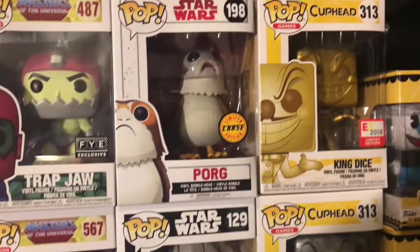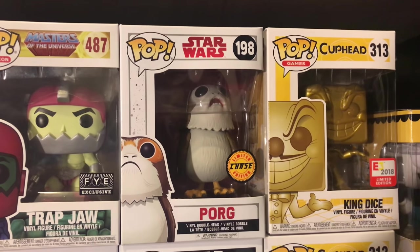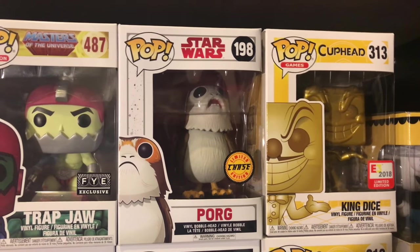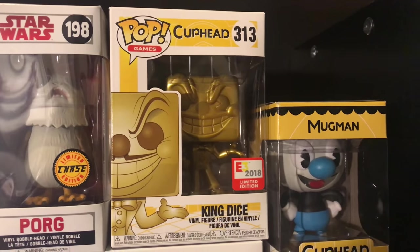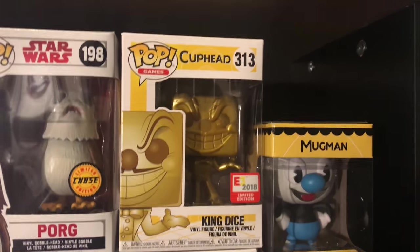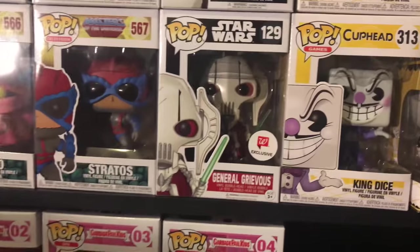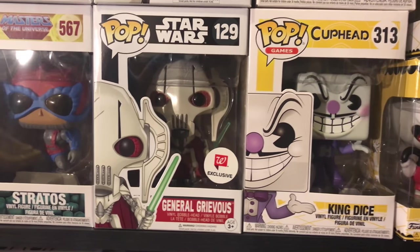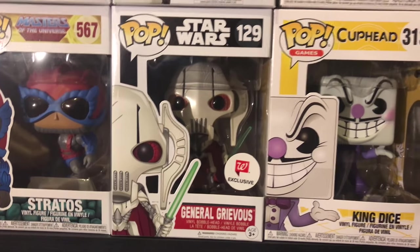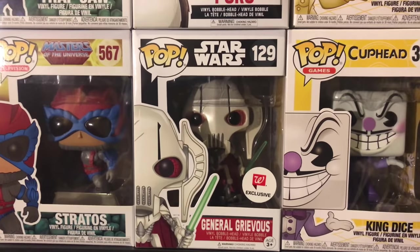I have the Stratos. Over here, the only Chase in my collection — a Porg that I actually found at Kohl's, believe it or not. Right over here I have the E3 exclusive King Dice, which is all gold — really cool. Right over here I have the General Grievous, a Walgreens exclusive that's like a $60 pop. When I found it they had a ton of them so maybe I should have bought two.